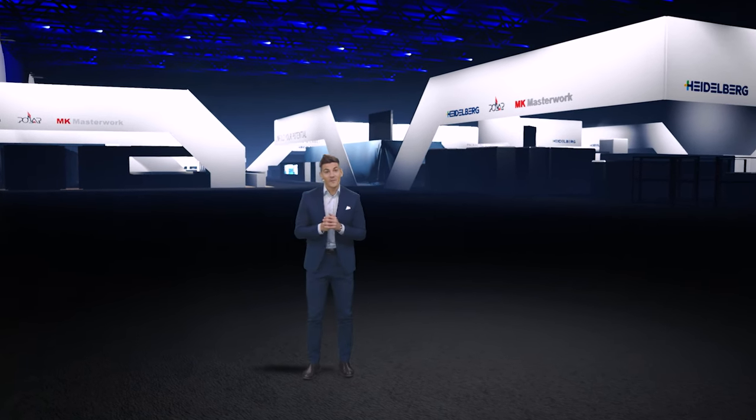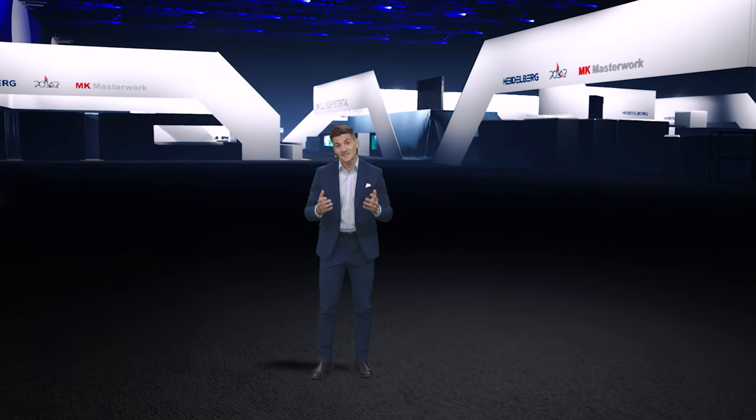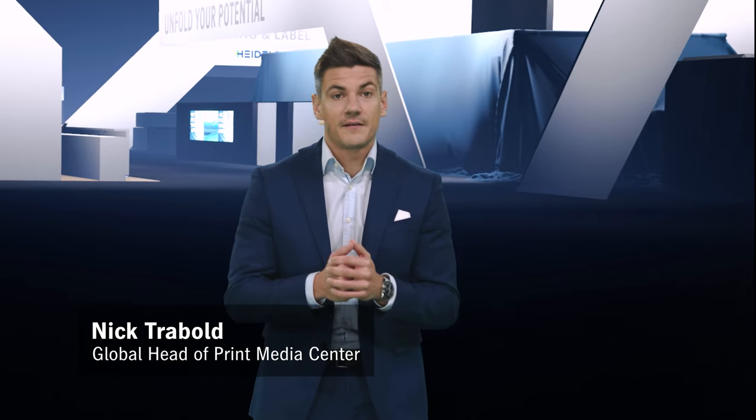Hi everyone! A warm welcome to Heidelberg at Drupa 2024 and thanks for joining us. You're probably wondering where I am here and why we are already live as Drupa is still a few months away.